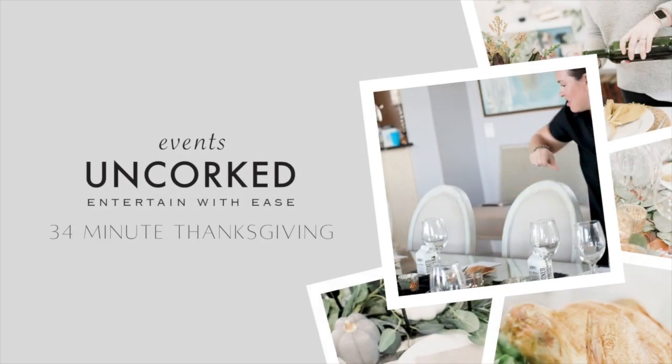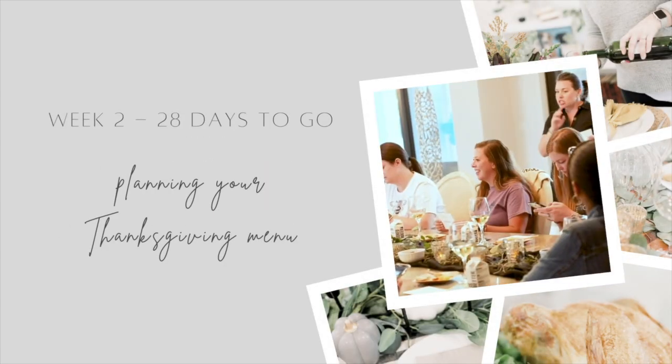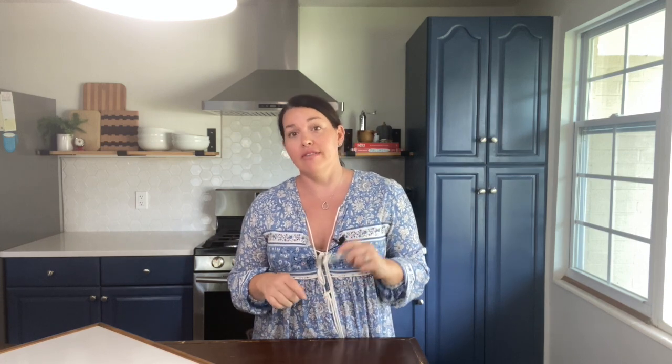Hey y'all, it is week two of 34-Minute Thanksgiving and today we are talking all about your Thanksgiving day menu. We are officially 28 days — four weeks — from Thanksgiving, which is mind-boggling. The premise of 34-Minute Thanksgiving is to encourage you to do as much in advance as you can to remove stress on the day, so you get to join your family instead of being stuck in the kitchen.